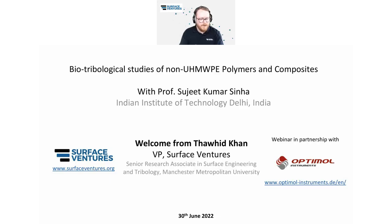Apologies for the slight difference in the slides there. Unfortunately, our VP, Tahit Khan, was unable to make it today, and hence I am hosting. But for now, I would like to introduce Professor Sujit Kumar Sinha from the Indian Institute of Technology in Delhi, India, and I will invite Sujit to the stage right now.